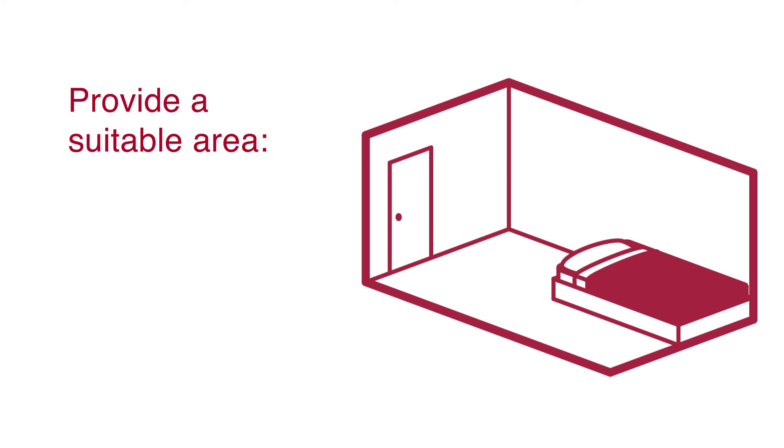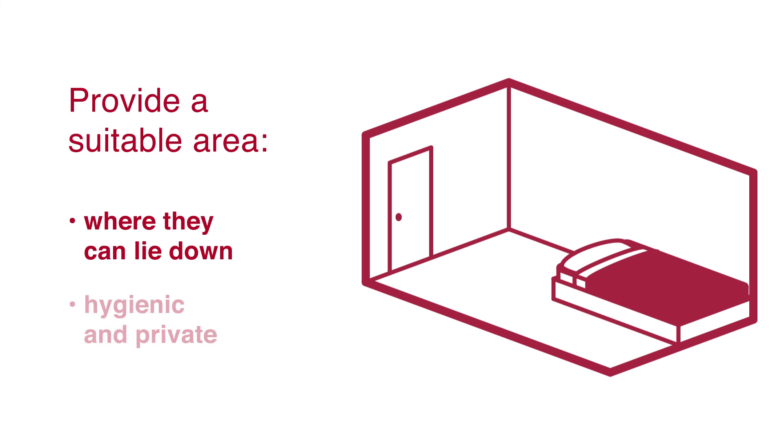Pregnant workers and breastfeeding mothers are entitled to more frequent rest breaks. Talk to them and agree when they should have these and how often, and you must provide a suitable area where they can rest. It should include somewhere to lie down if necessary, and be hygienic and private.